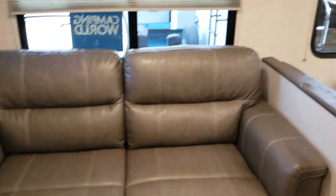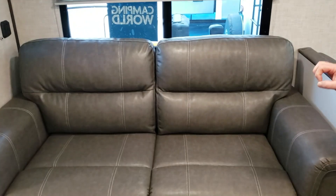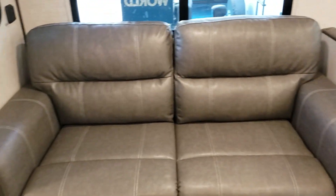Right back over here, we have a tri-fold sofa that flips out into a bed, or you can option up to a theater seat which would sit you directly in front of this big beautiful television.